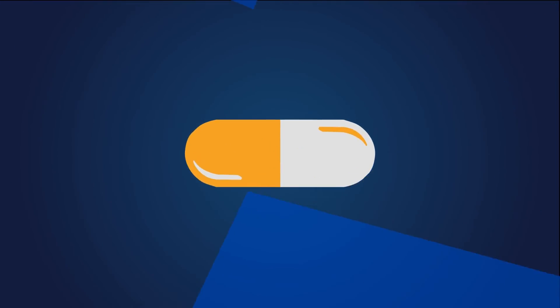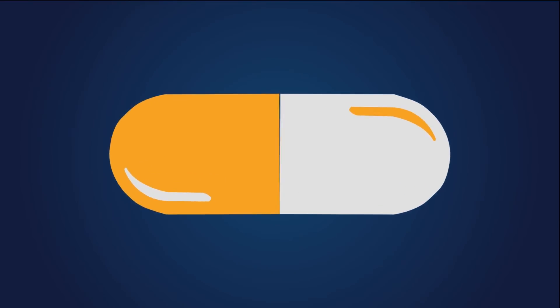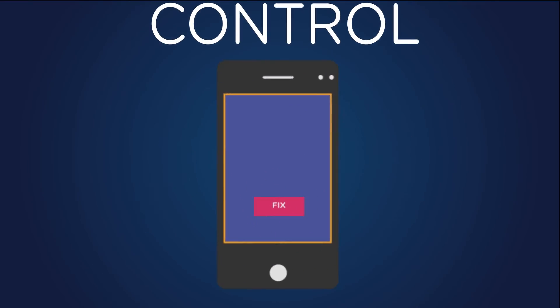So how do you get better? Medicine. Control is your machine's medicine. C-cubed tells you how to fix your problem and gives you the option to fix it remotely.